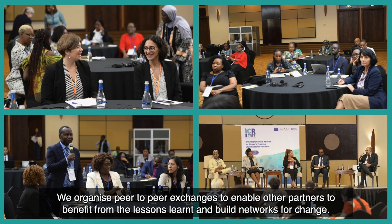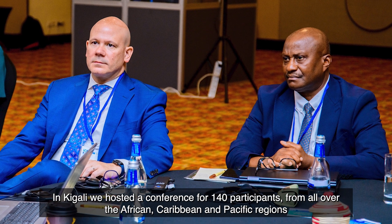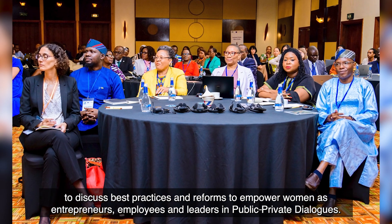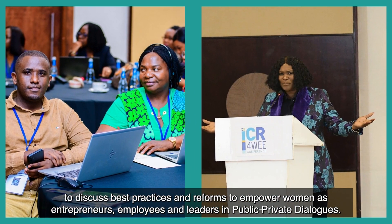Step four: post-implementation. We organize peer-to-peer exchanges to enable other partners to benefit from the lessons learnt and build networks for change. In Kigali, we hosted a conference for 140 participants from all over the African, Caribbean and Pacific regions to discuss best practices and reforms to empower women as entrepreneurs, employees, and leaders in public-private dialogues.